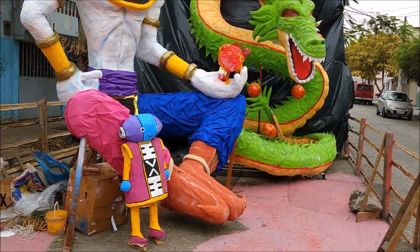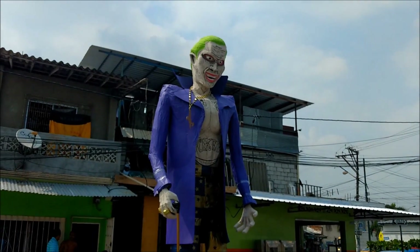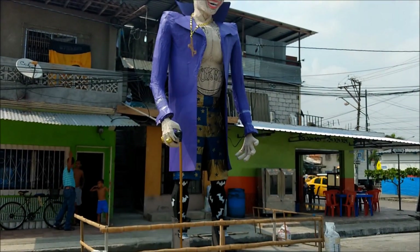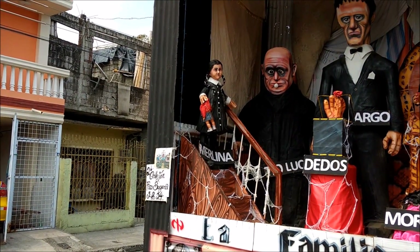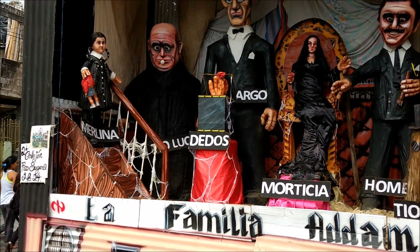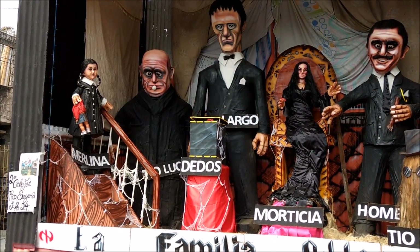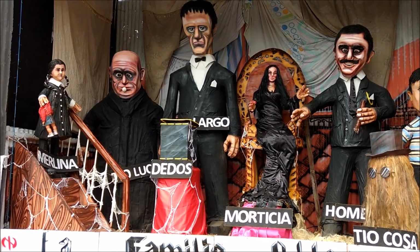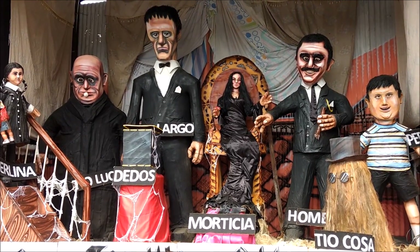Interesting — the Ultimate Joker from the Suicide Squad. This is very impressive. This is the Addams Family — it's got the whole La Familia Addams, here from Bing: Cousin It, Morticia, Gomez, and Lurch.